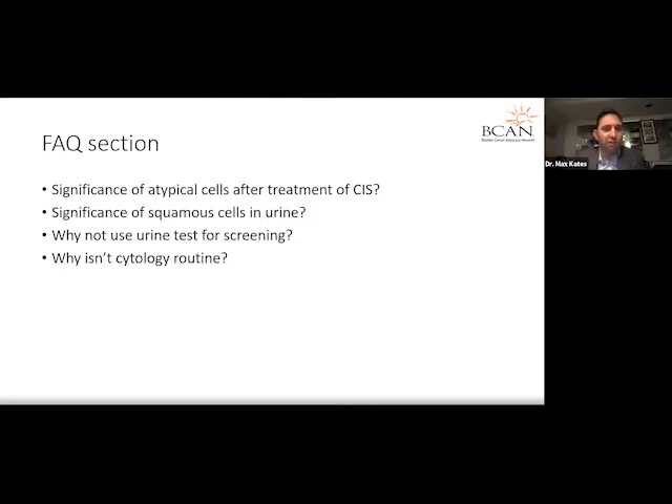Why not use urine tests for screening? The reason we would not use a urine test as a large screening test for people is quite simply that the test is not good enough — it would lead to over-treatment. It's best utilized when there's a clinical index of suspicion, such as gross hematuria or a history of bladder cancer with concern for recurrence. If you screened an entire population, it would lead to a lot of unnecessary procedures.